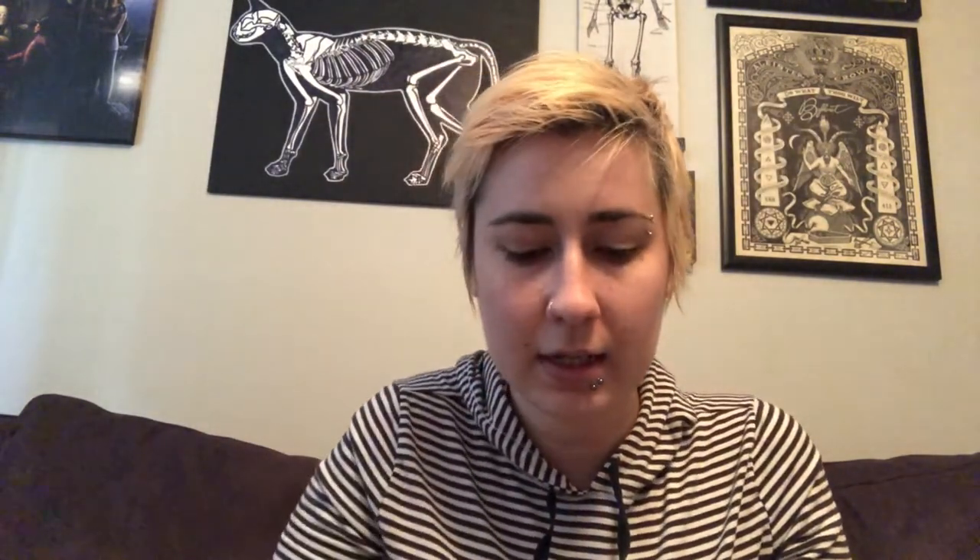Calendula. Chamomile. Hyssop. Lavender. Mugwort. Mullein — I have no idea how to pronounce that. Rosemary. Sagebrush. And yarrow. Cute!